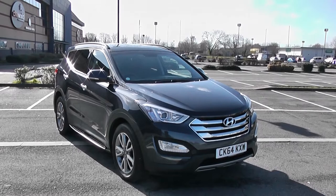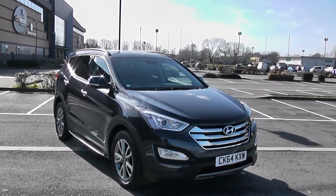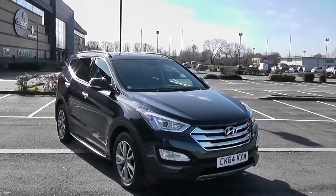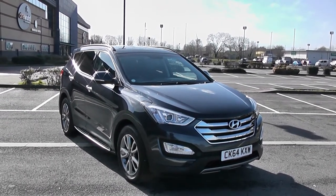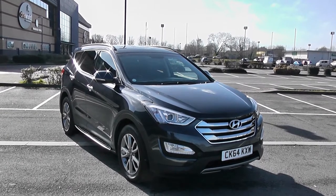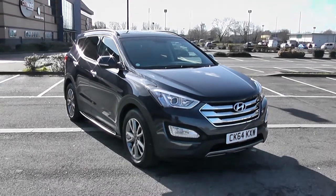Welcome to Wessex Garages in Newport. Today we have for you the high-end Hyundai Santa Fe Premium. This vehicle is in blue and it's a diesel automatic. I'm going to be giving you a tour of this vehicle today, but for more information or further specifications, don't hesitate to go online at www.wessexgarages.com and type the number plate into the search bar.